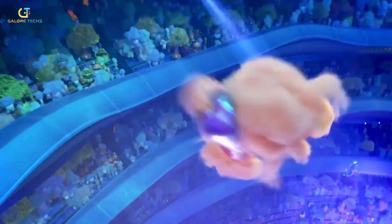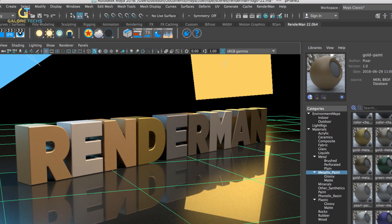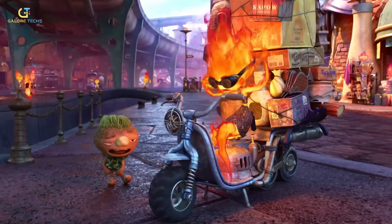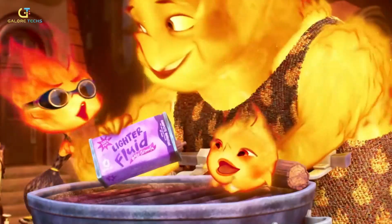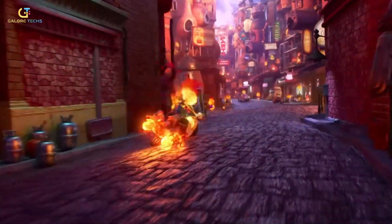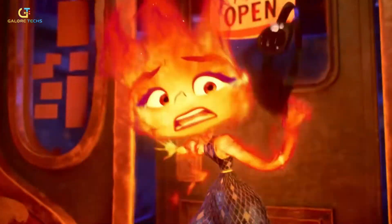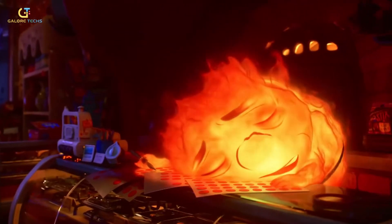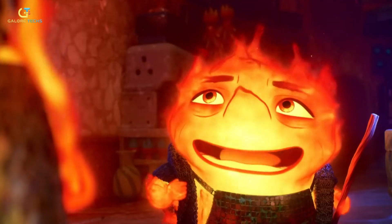Lighting played a crucial role in bringing the characters of Elemental to life, particularly Wade, whose water-based form required precise handling of light. Pixar used RIS — the RIX Integration Subsystem — a core part of their RenderMan software, to manage the complex lighting needs of the film. RIS is designed to handle the most demanding rendering tasks, including intricate light interactions with translucent or refractive materials like water and Ember's flames. In addition, Pixar used Houdini, a powerful tool for 3D animation, modeling, and visual effects, which was particularly important for simulating the fluid dynamics of water and fire, allowing artists to create realistic yet stylized simulations tightly integrated with character animations.